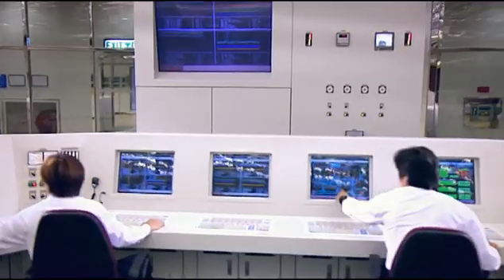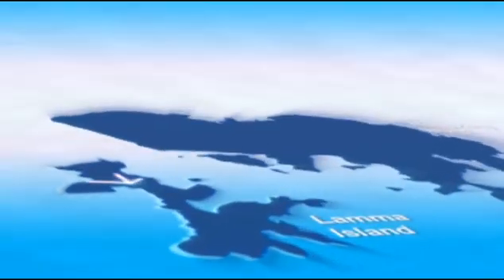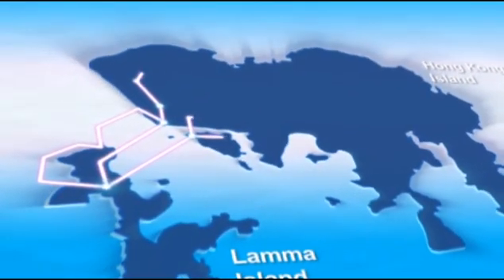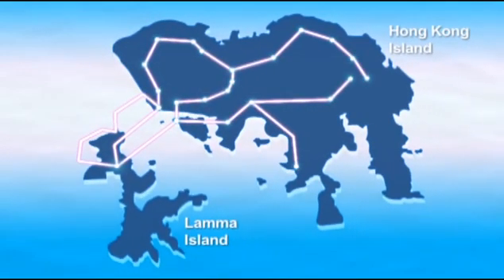Here in the central control room, engineers work around the clock to monitor the operation of the generating units. Power generated is first distributed to Hong Kong Electric substations via submarine and underground cables, then to homes and offices across Hong Kong Island.